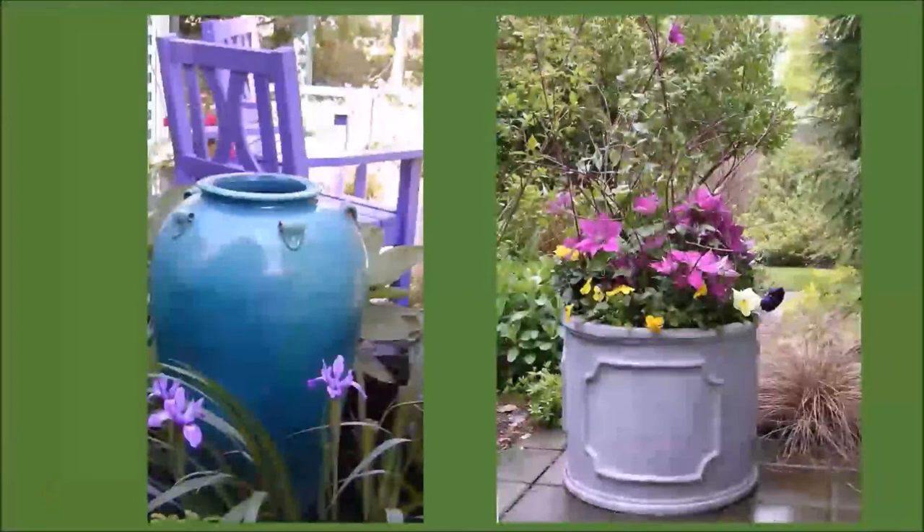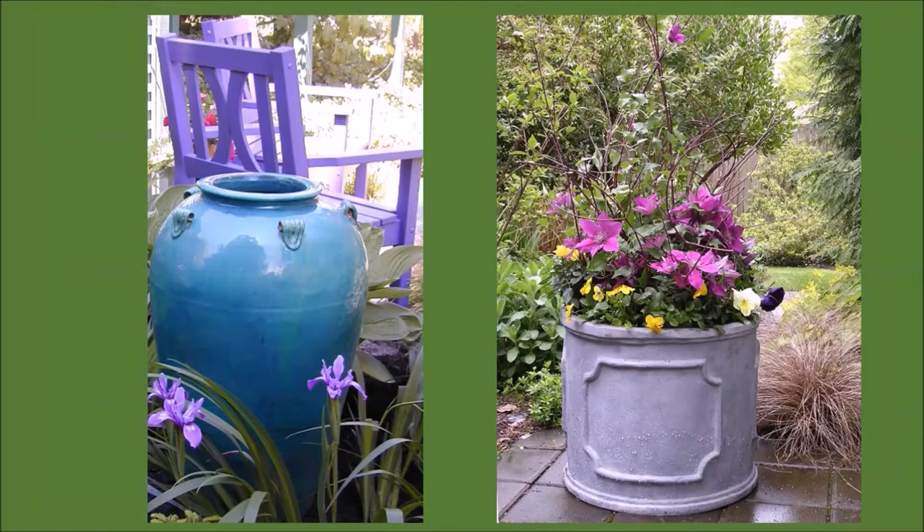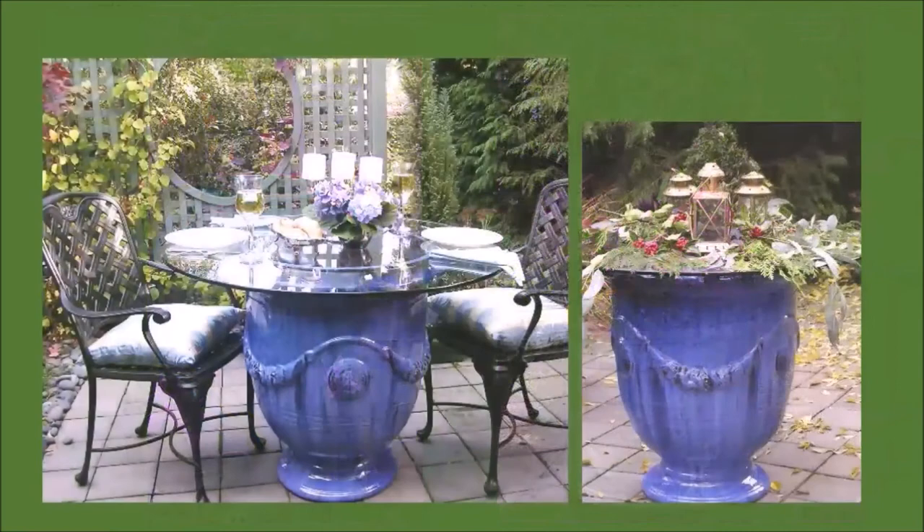And who would not want to add containers for color? Empty or filled with plants, containers are very versatile and effective for adding your favorite color where and when you need it. Here's a creative example of how a container was used as the base of a table that serves as a colorful accent year round—on the left it's set for alfresco dining, and please note the painted screen in the background. And on the right, a little wintertime vignette.